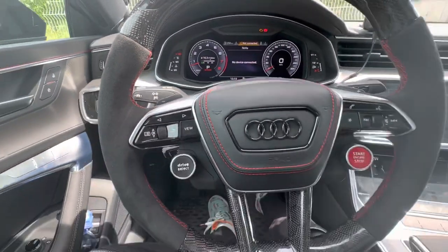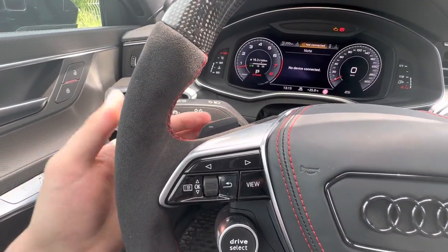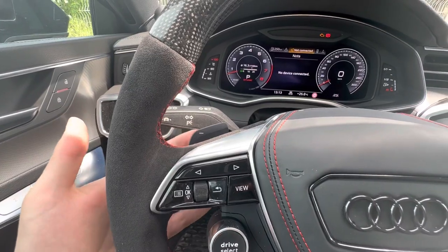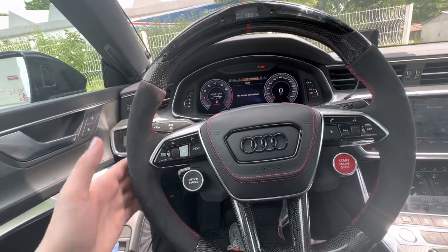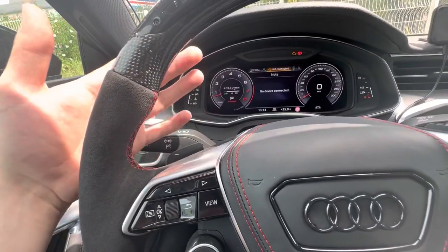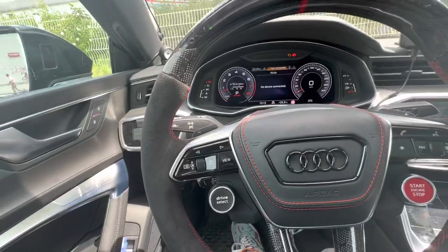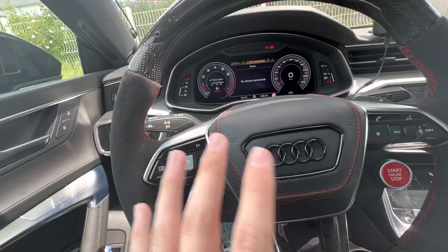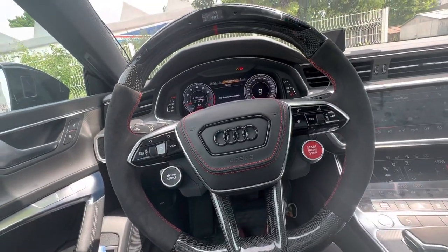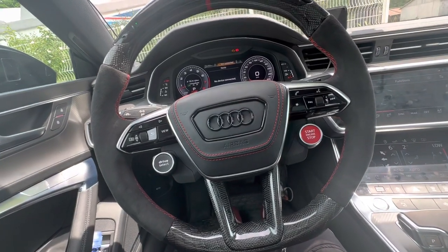The third problem is that the paddle shifters they sent me don't even fit. I tried to replace the original paddle shifters with the carbon fiber ones I ordered, but they just don't click into place — they're completely different parts. So about 10 to 15 percent of my order simply doesn't work.